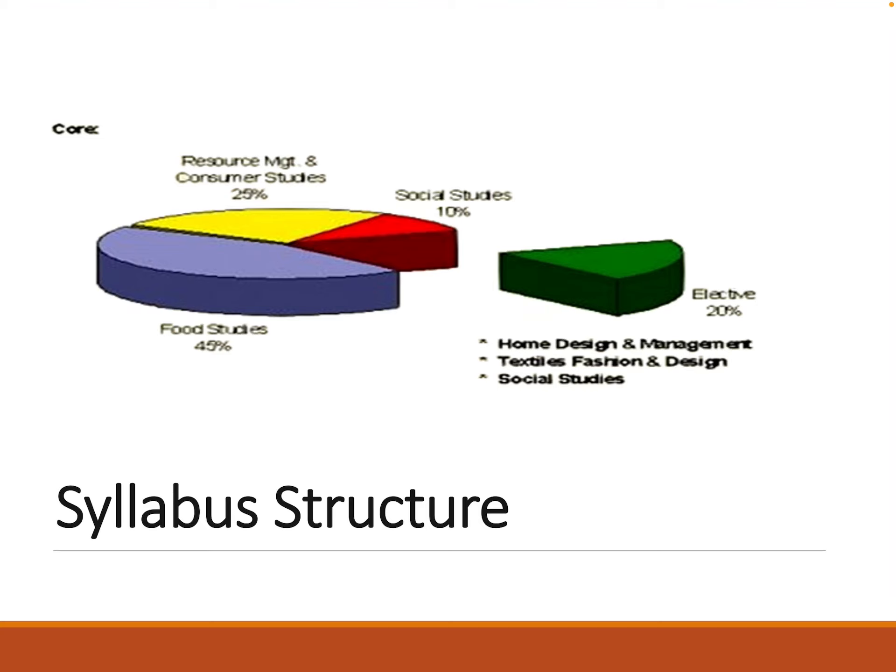This is the breakdown of the syllabus. There is a core area which consists of three parts: Food Studies, Resource Management and Consumer Studies, and Social Studies. These are very similar to what we would have studied for our Junior Cert Home Economics.